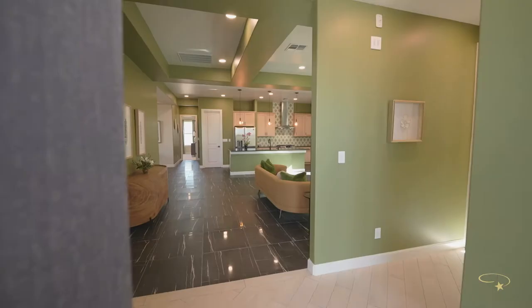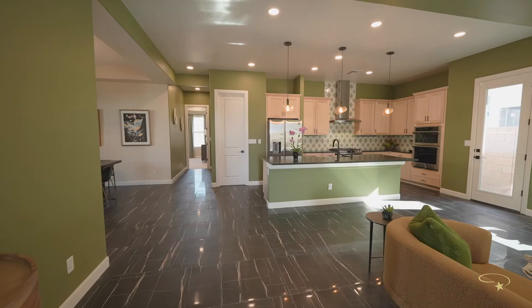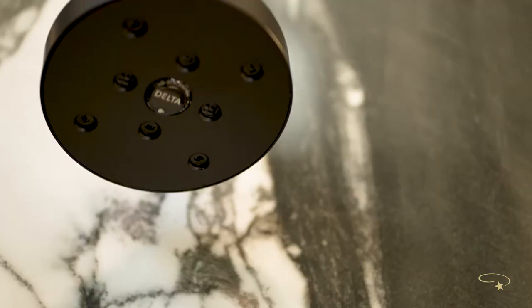Now that you've completed your flooring, we move on to step eight — review your options for interior paint color and line selection. Step nine is deciding on your bathrooms. Your design specialist will walk you through each of the bathrooms featured in your floor plan and you get to decide on design options.